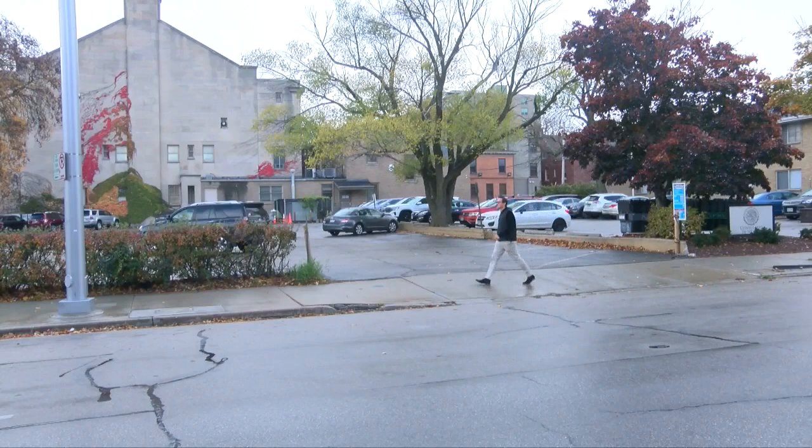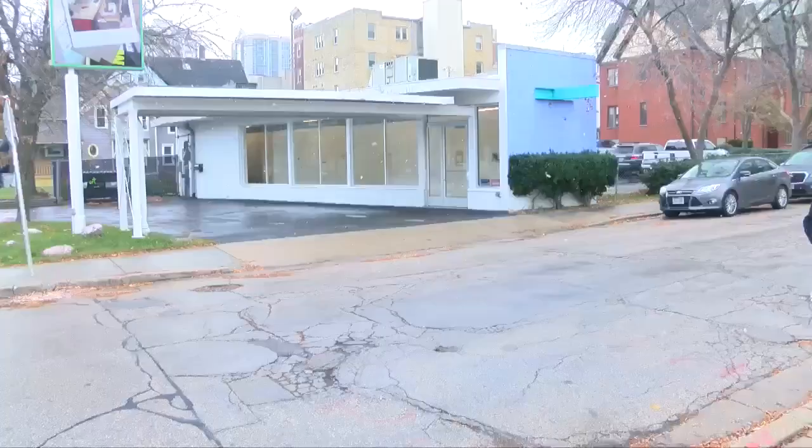I discovered a hidden gem the other day, just by chance. I was walking down Farwell and noticed something I hadn't seen before. I saw this building.